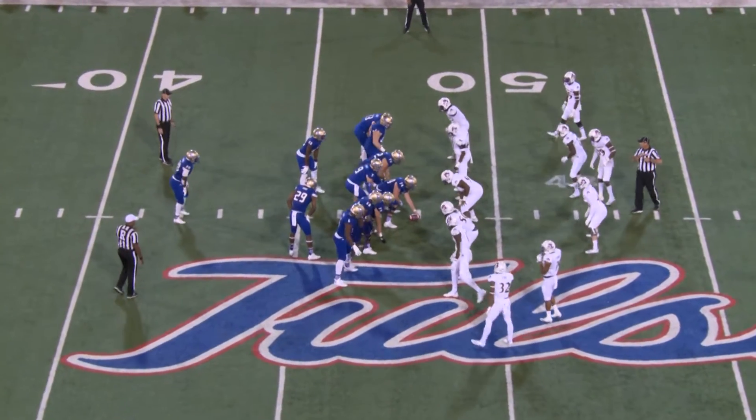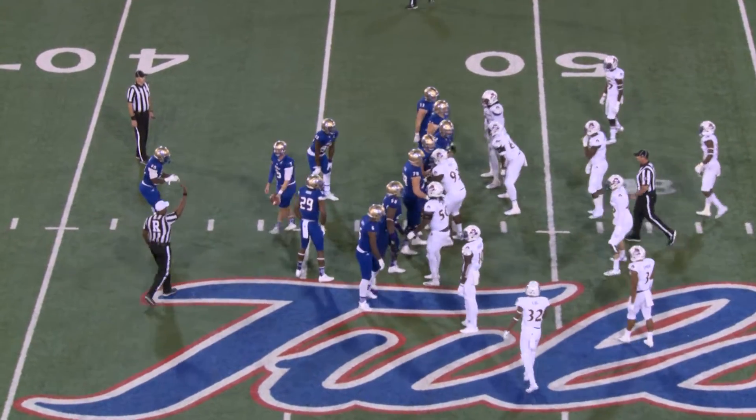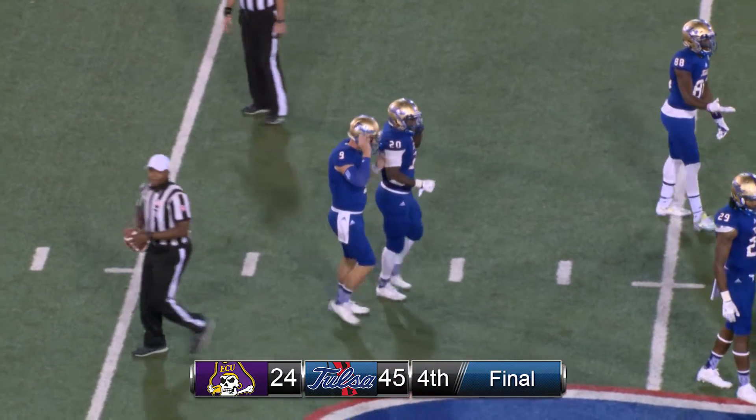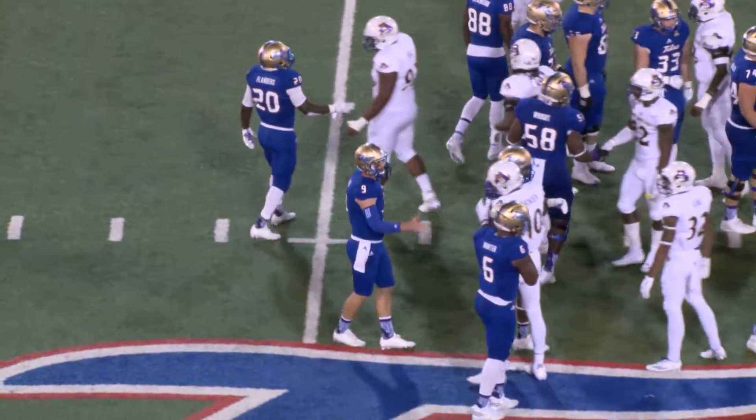Remember last year TU went 6-6, and so their overall record after losing in the Independence Bowl was 6-7. So this win is going to clinch a winning record for Phillip Montgomery in his second season.